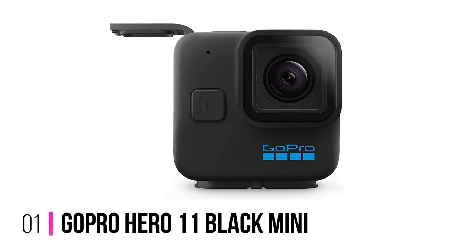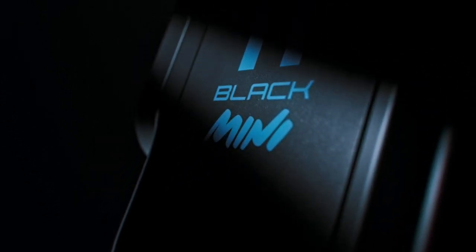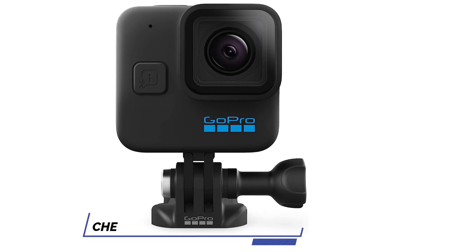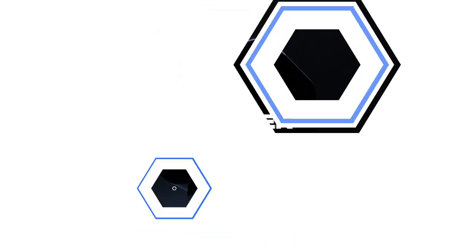Number 1: GoPro Hero 11 Black Mini. The GoPro Hero 11 Black Mini puts the action back into action cameras, and this is why we think it's currently the best GoPro. It's built all and only for use in tight situations where a set-and-forget approach can be taken, be it the handlebars of a bike, a body strap while skiing, or the edge of a surfboard.